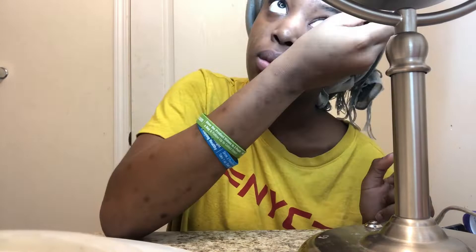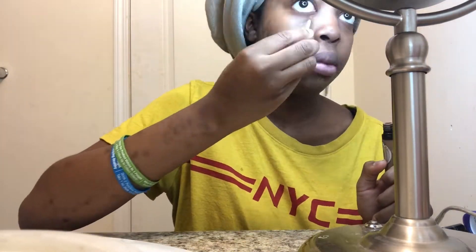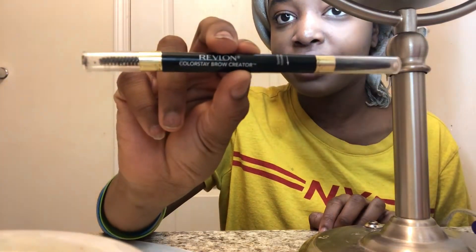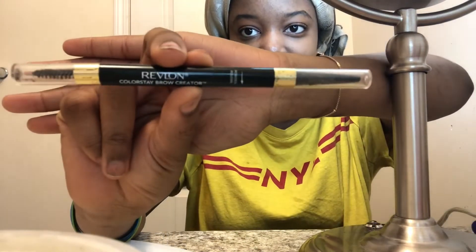First I use this concealer. I start with my eyebrows first — I suck at doing my eyebrows, I still need a lot of practice. But this is the Revlon ColorStay brow creator I use. I don't know if you guys can see that.